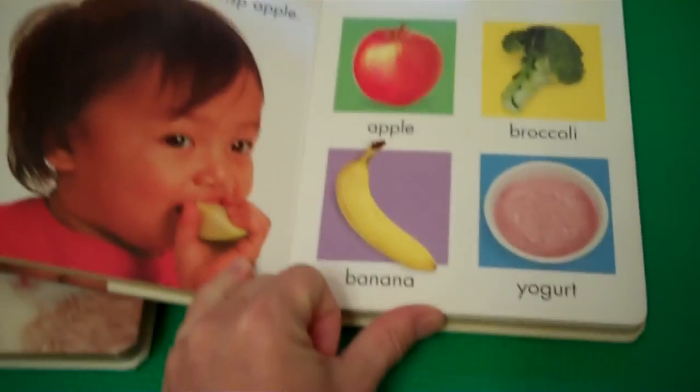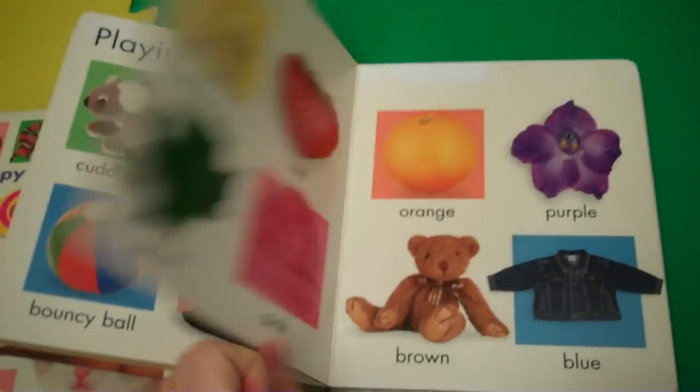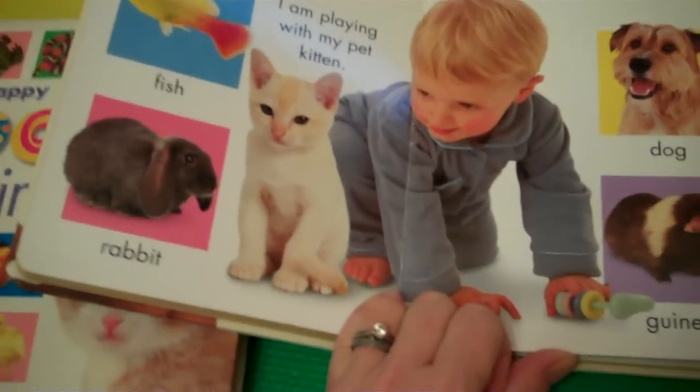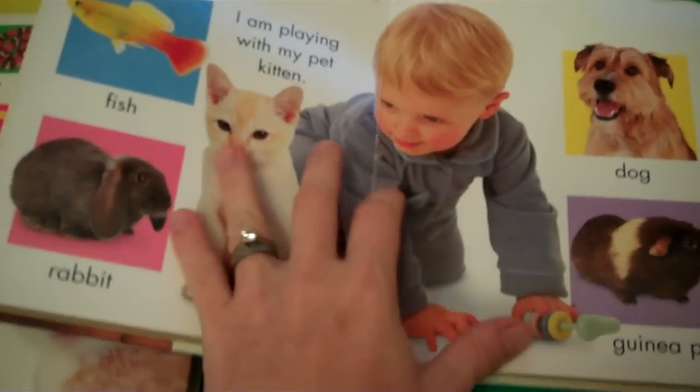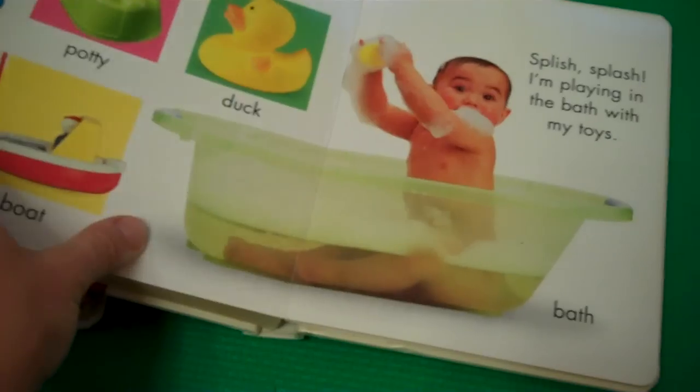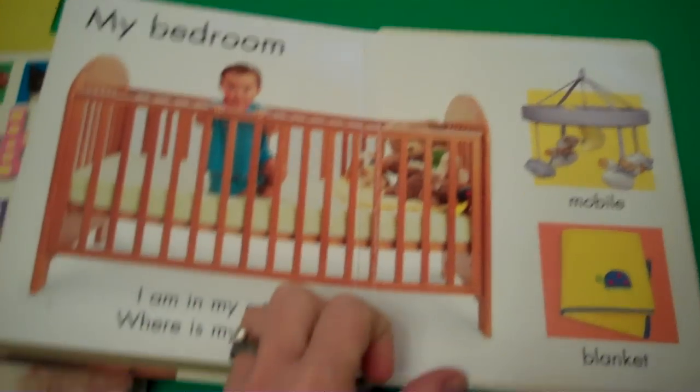These are really cool books. I love them a lot and my baby likes them also. There's also a section on pets — Ethan loves cats and guinea pigs, for some reason I'm not sure why, but he really likes them. The book also covers going out, bedtime, and my bedroom.